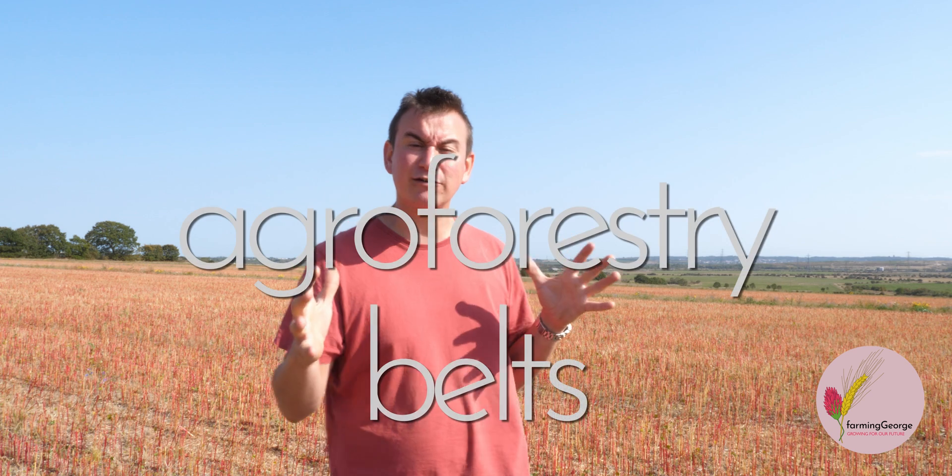Set up like this, the middle of my fields would still be an ecological desert, despite all the amazing habitat creation on the field edges. Speaking to entomologists, I learned that insects will only venture out 20 meters into the unknown from the edge of the field, so I decided to slice my field up with agroforestry belts.